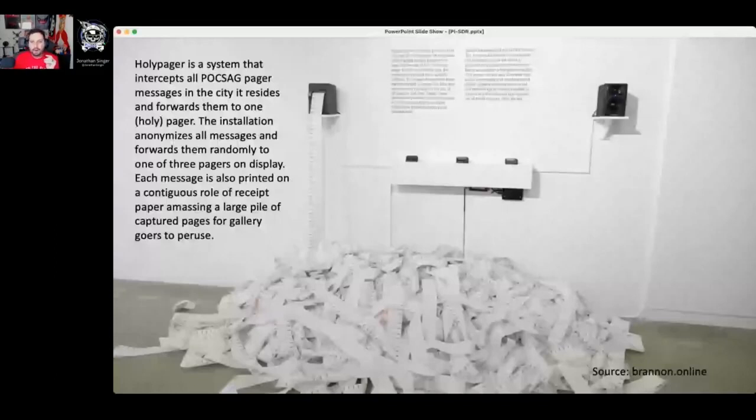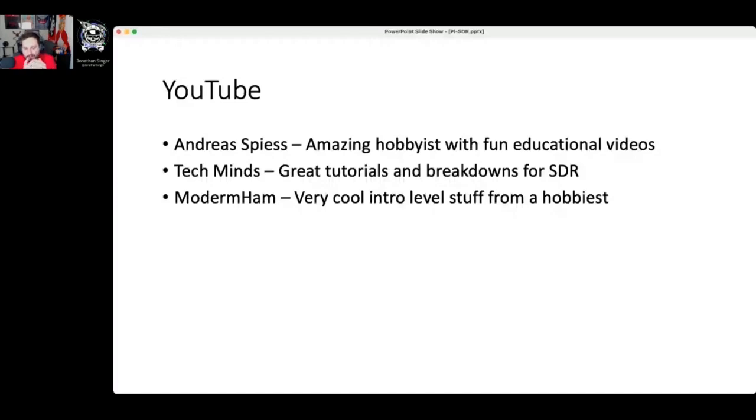As we round up, I always like to leave attendees with places they can go to learn more. I talked about a lot of information very quickly, and I didn't learn all of this magically. I have a couple of favorite YouTube channels: Andreas Spiess is fantastic — a great hobbyist with really fun educational videos covering Raspberry Pi and software defined radio capabilities. TechMinds is also a great tutorial channel for all kinds of SDR stuff, doing a great job breaking down how SDR works. And there's Modern Ham — a great soft introduction to the hobby of riding the airwaves. Some great places I absolutely always suggest.